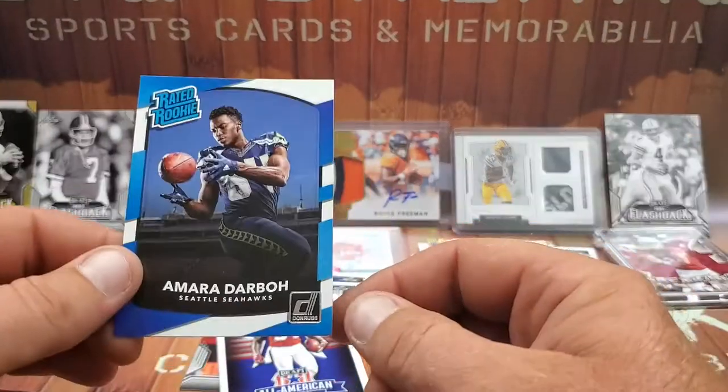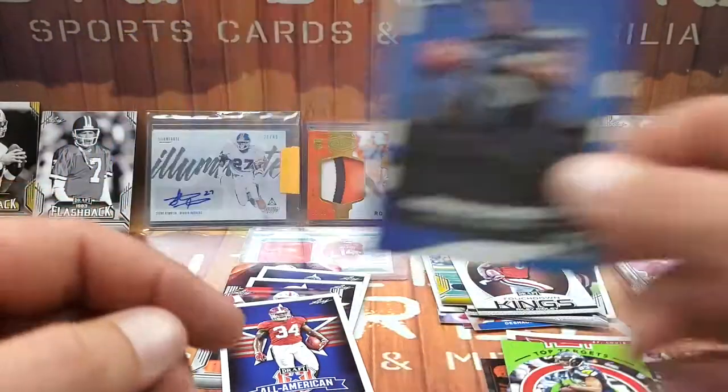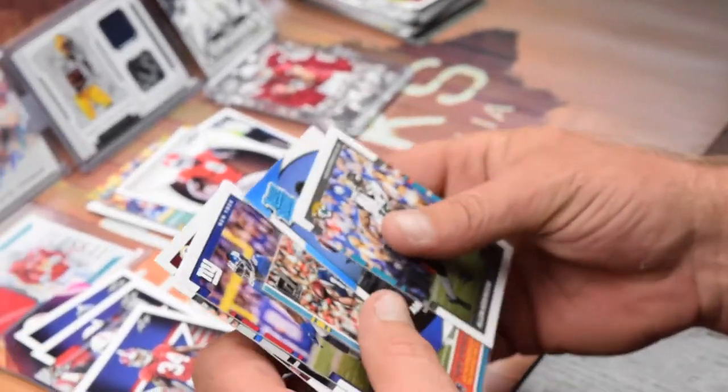We also got an Amara Darbo rated card. A couple of cool little hits there from Donruss.